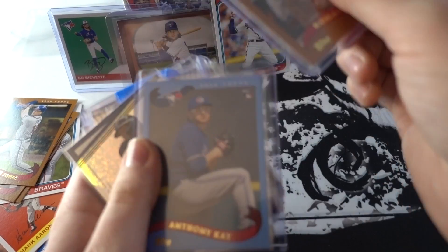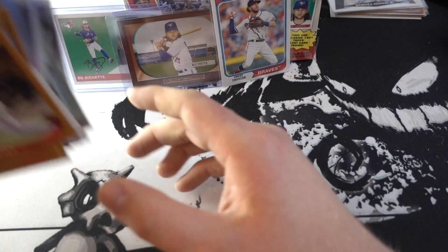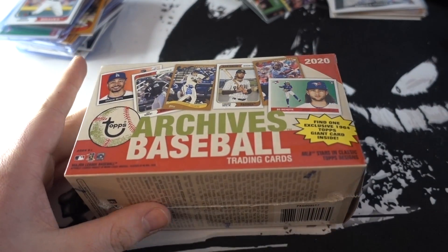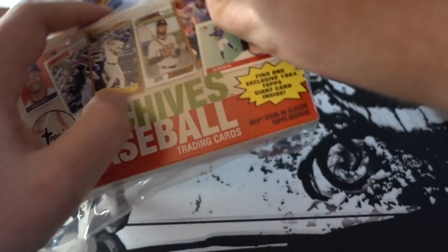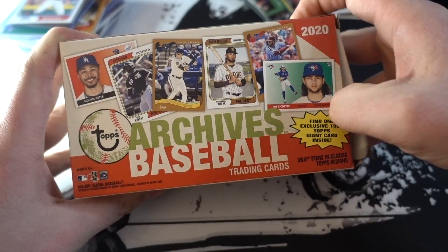I want to thank you again Tim for the love and support. Keep doing some awesome breaks — you know I'm going to keep supporting you as well. Thank you for this. Let's get into it — Archives Baseball blaster. It's been a while since I've opened one of these myself; usually I have people like Tim open these. Find one exclusive 64 giant card.